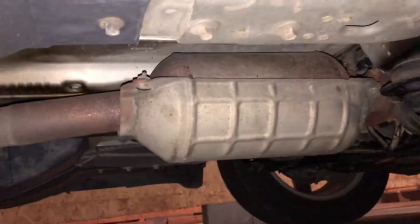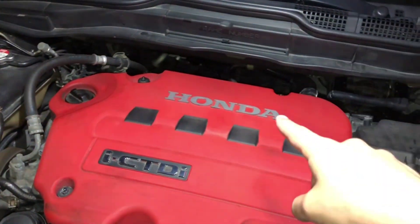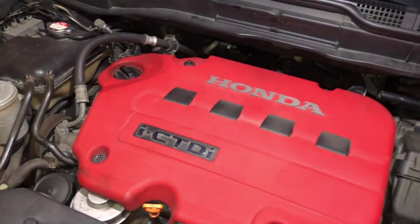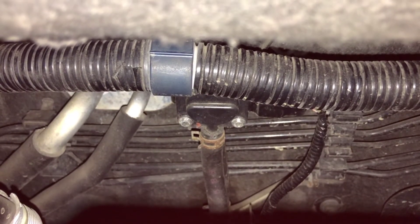This sensor has two hoses that go to the DPF — one hose goes to the front of the DPF and one goes to the back. The sensor measures the pressure at both ends. If there is too much pressure at the back compared to the front, it means the DPF is clogged. But if this sensor goes bad, it will measure incorrectly and trigger the warning light even if the DPF is fine.